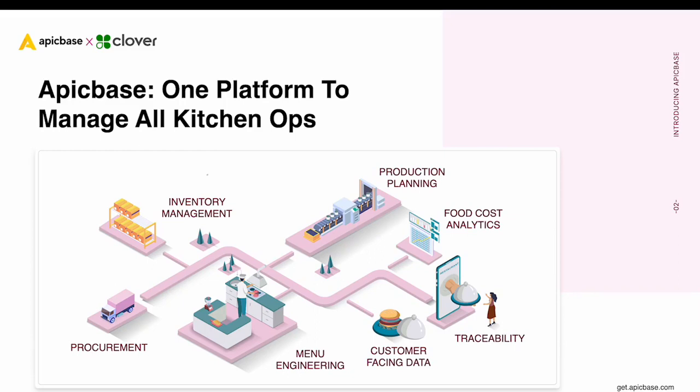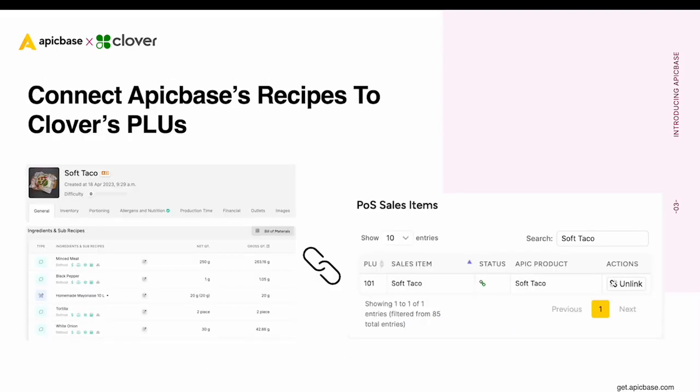To make this possible, the partnership with Clover plays an important role. It all starts with our recipe management, which is seamlessly linked to your PLUs. This connection ensures that whenever a dish is sold via Clover, Epicbase automatically takes every ingredient behind the recipe out of the inventory — down to the gram of the ingredient and in real time.